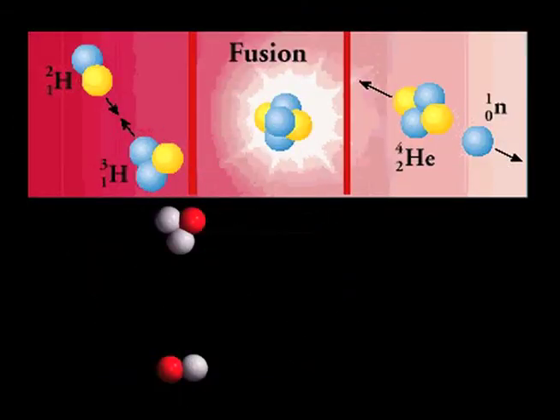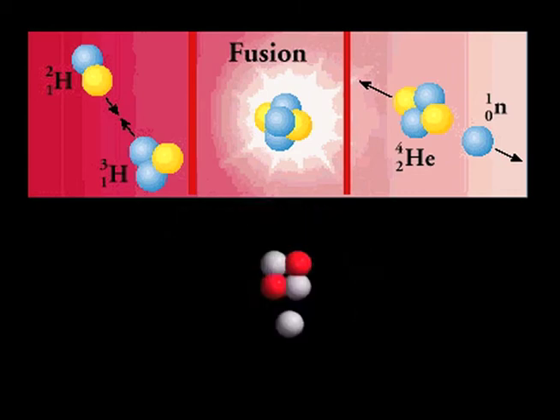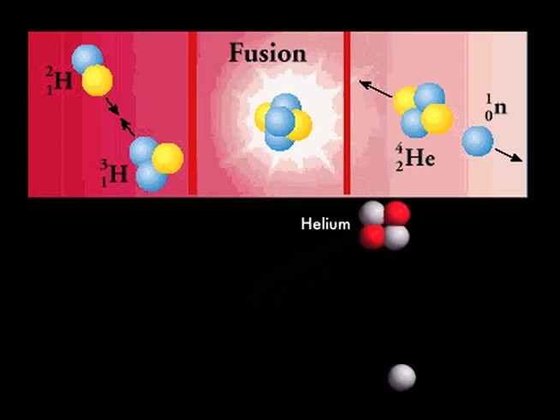Fusion, on the other hand, has to do with very small or light atoms. In that case, the very light atoms are fused or combined together, which also releases energy.